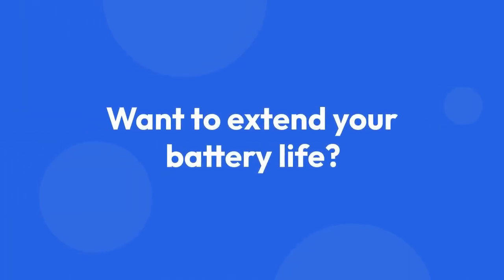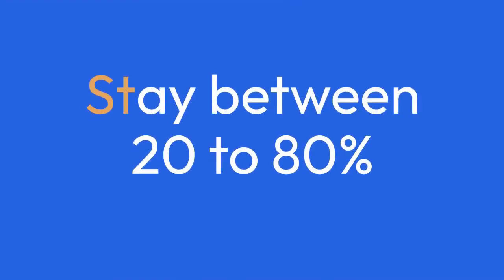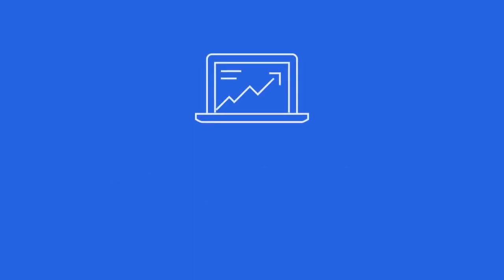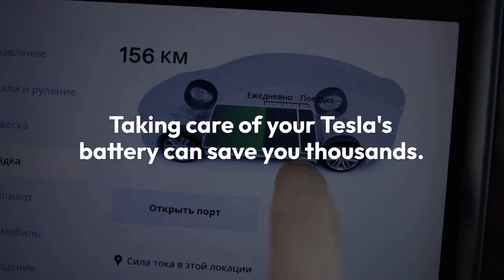Want to extend your battery life? Follow these tips: don't overcharge — stay between 20 to 80%. Avoid extreme heat, and keep up with routine maintenance. Taking care of your Tesla's battery can save you thousands.